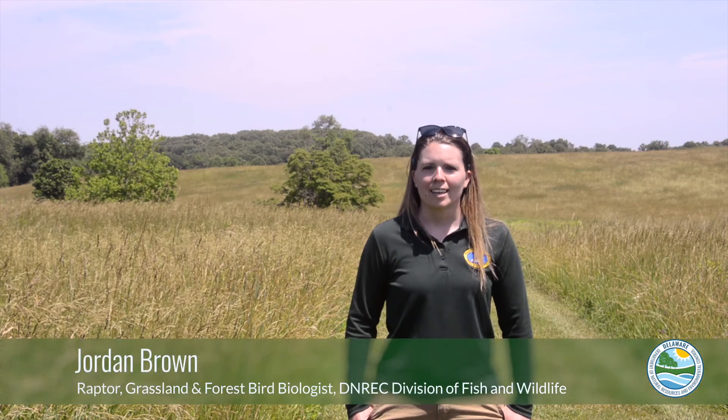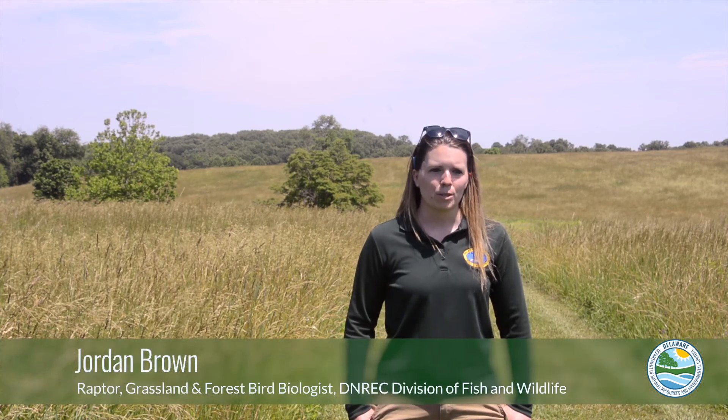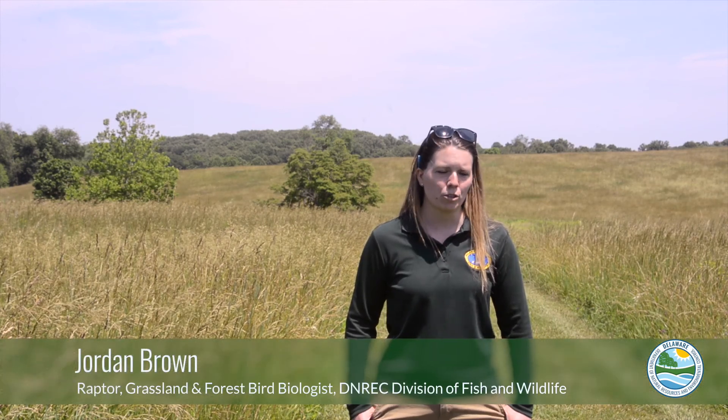My name is Jordan Brown. I am the raptor, grassland, and forest bird biologist for the Delaware Division of Fish and Wildlife, which is part of DENREC. We are here with Mount Cuba today.